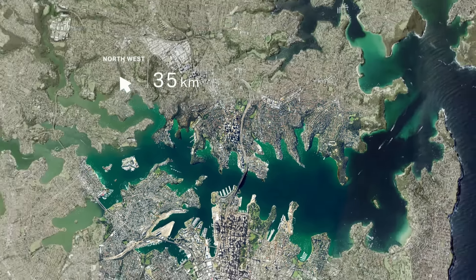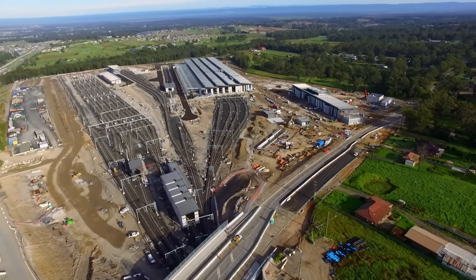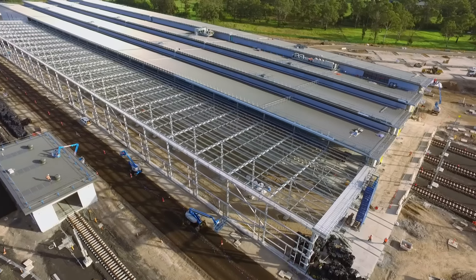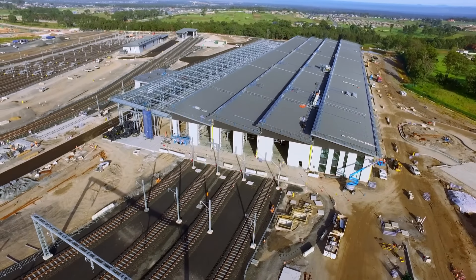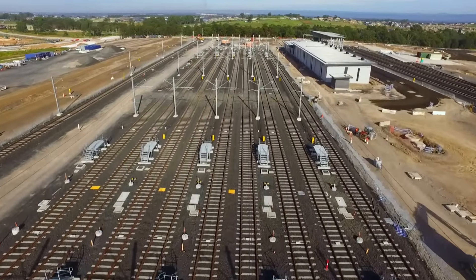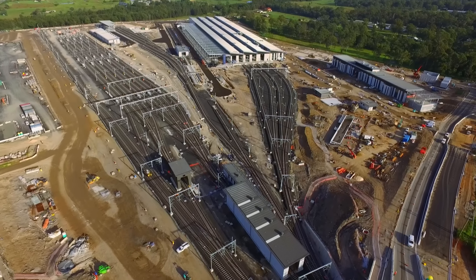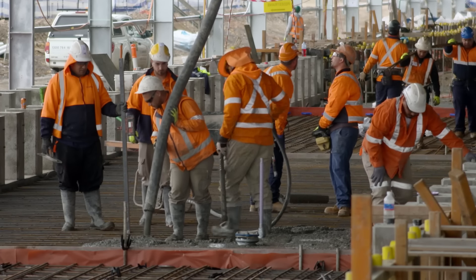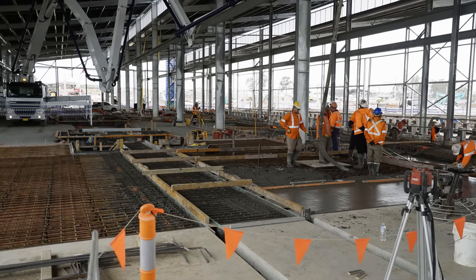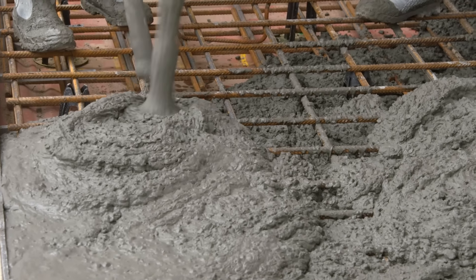Australia's first driverless metro line will open in an area northwest of Sydney known as the Hills District. At the end of the line, a new state-of-the-art metro trains facility is being constructed. The new fleet of fully automated trains will be maintained here and stabled overnight. Even before the steel walls and roof have been completed, a super-strong concrete floor is being poured to bear the weight of enormous train jacks.